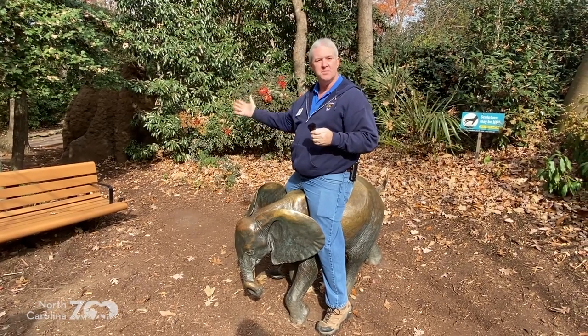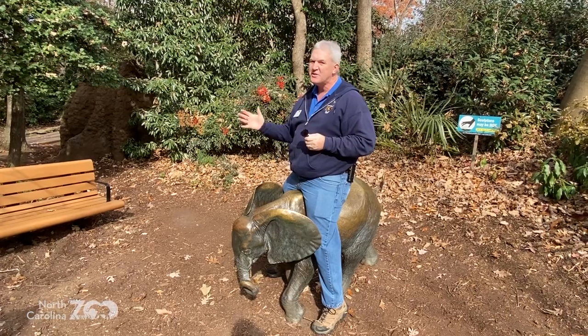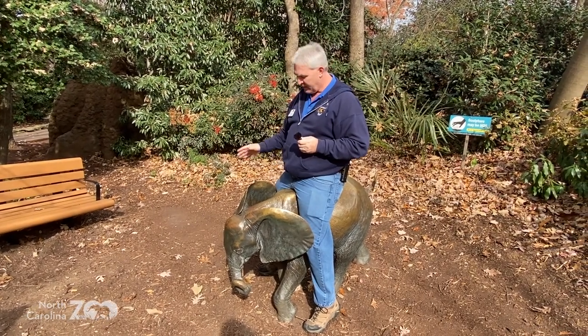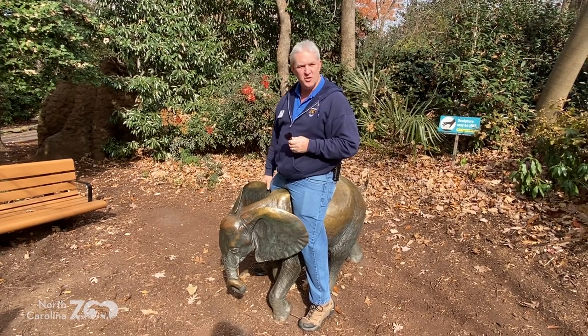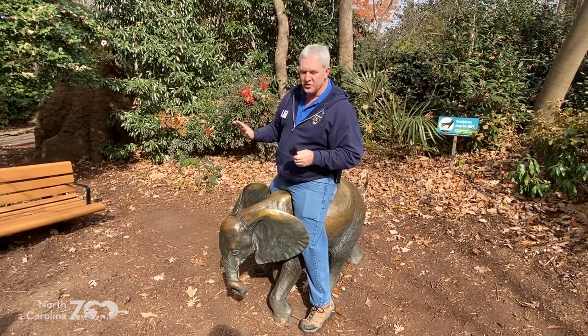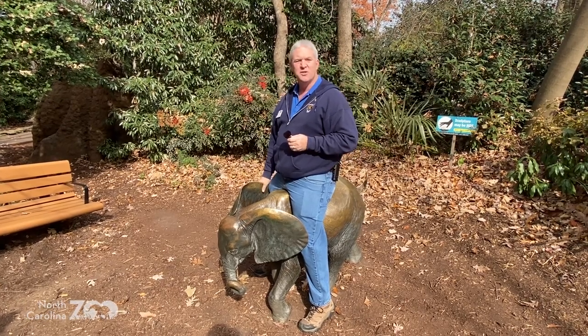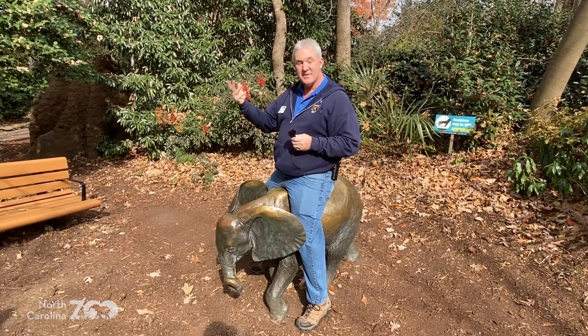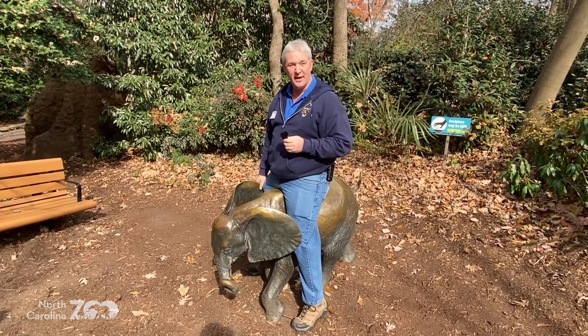We're taking you on some tours of the North Carolina Zoo. It is wintertime — not everybody wants to come and visit the zoo when it's cold and chilly. But we still want to share the zoo with you, at least virtually. We're happy that you're here. Your Zoo Adventures tour today is going to be elephants and the Watani grasslands.